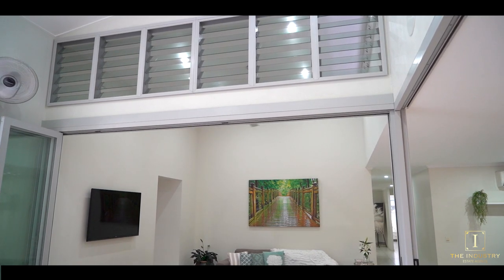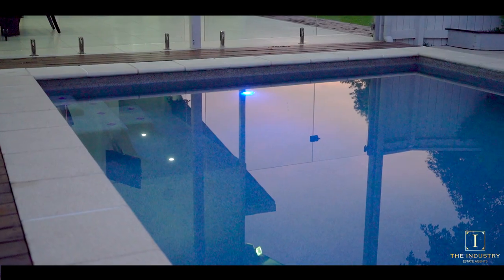Featuring louvered windows throughout and complete with soaring high ceilings, this home is built with a tropical lifestyle in mind.